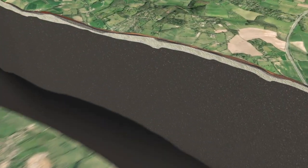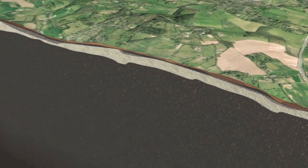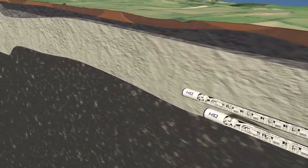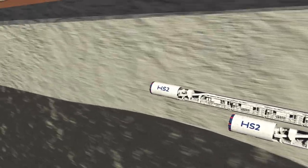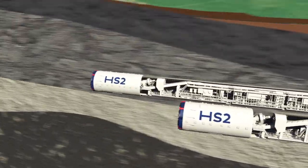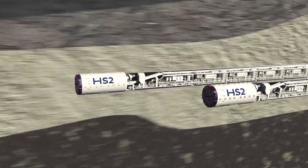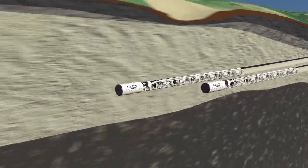As trains will be travelling in both directions, we're digging two tunnels using a special type of TBM that will dig through the different types of earth. At their deepest, the TBMs will be tunnelling 90 metres below the surface. It's the first time this special type of TBM is being used in the UK.